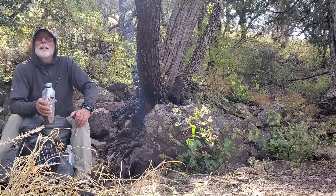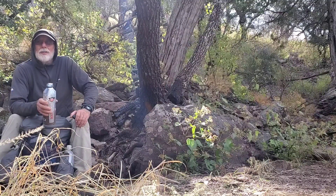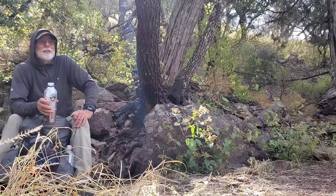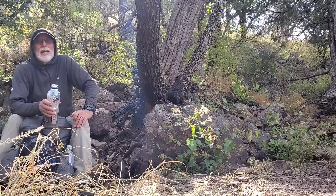A lot of trail managers will put rock across those areas, wood, whatever. You just have to know to look for it and not just step over it and keep on trucking — which, I'm a daydreamer, so I do that a lot.